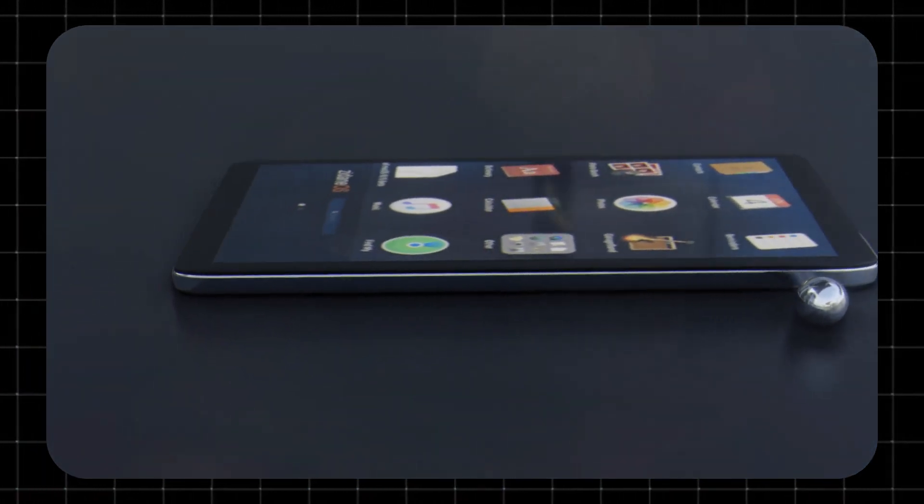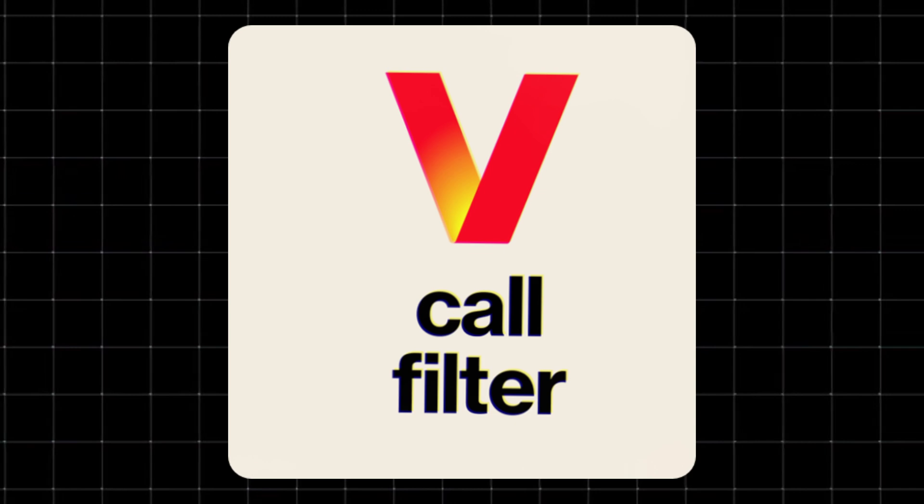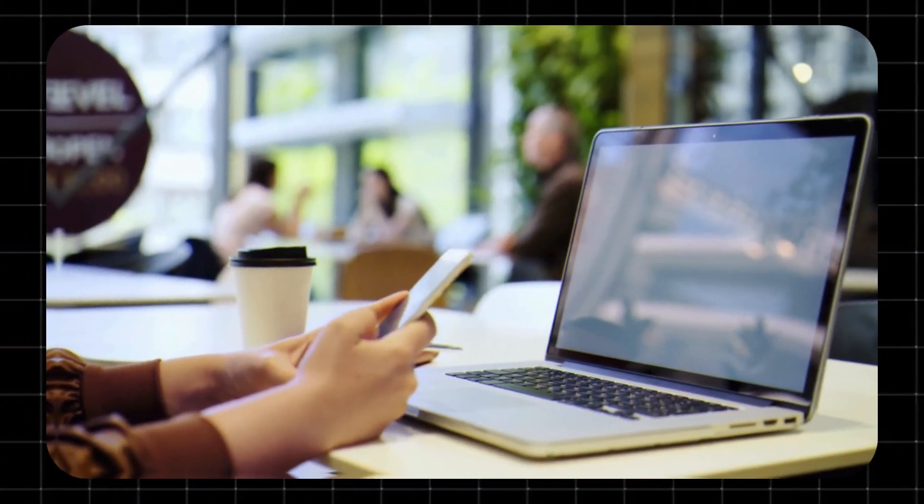Hey, thinking about protecting yourself from spam calls and wondering if the Verizon Call Filter app is worth using? In this quick video, I'll break down what it is, what it actually does, whether it's free, and even how to turn it off if it's bugging you. Let's get into it.